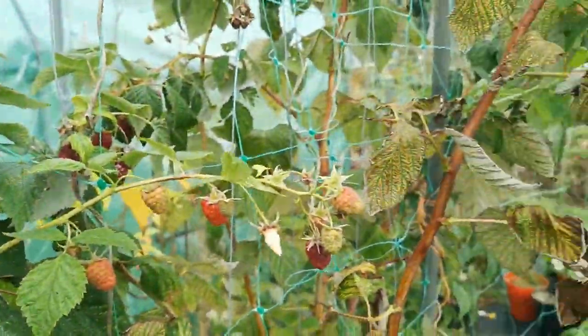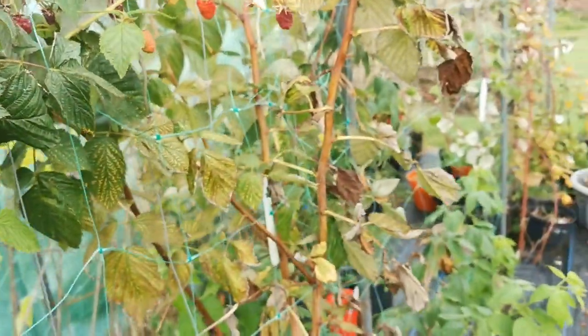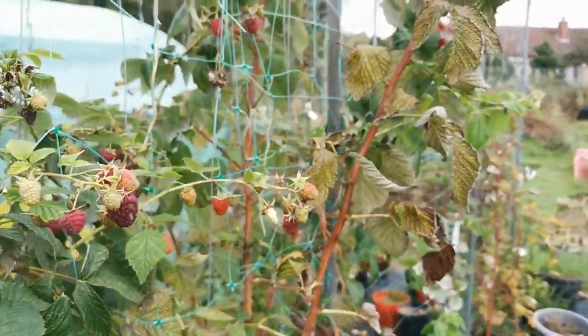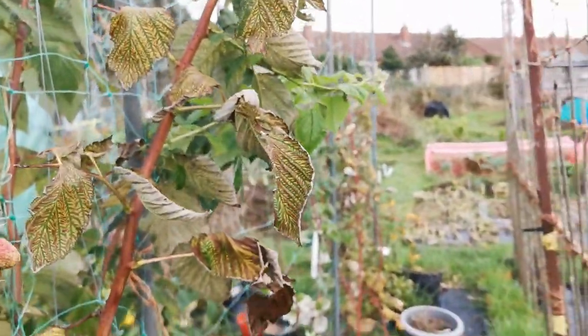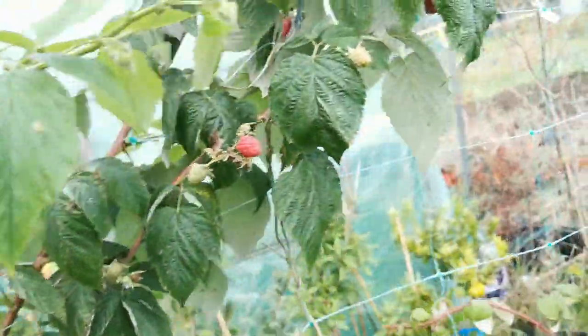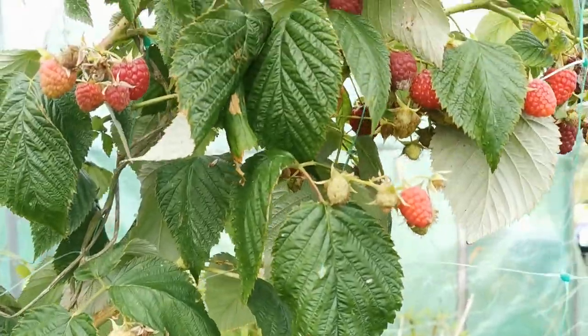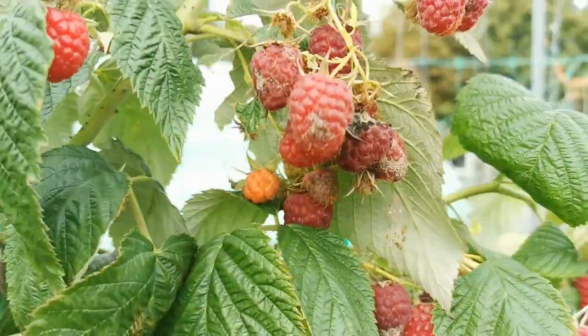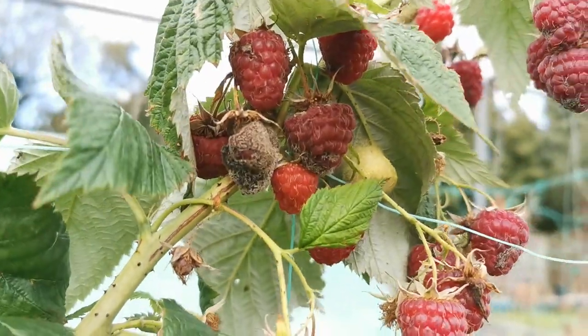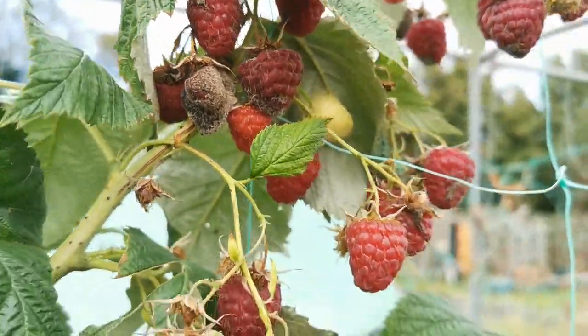About pests: raspberries are quite resistant, however one factor to consider especially for autumn-bearing varieties is that fruits can be attacked by mold. It has been a bit rainy the past days, so unfortunately some fruits here show mold problems that might affect the crop.